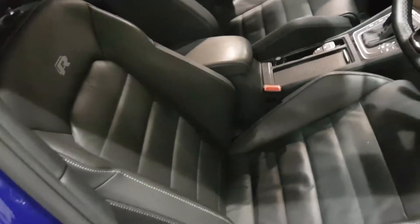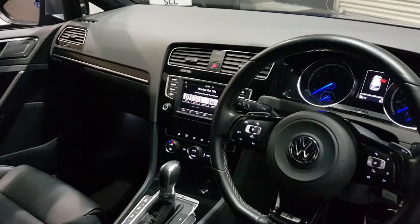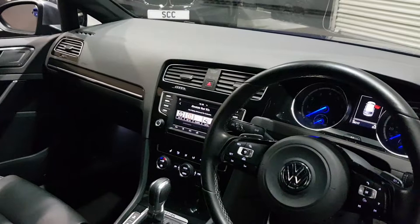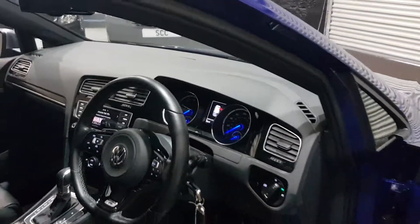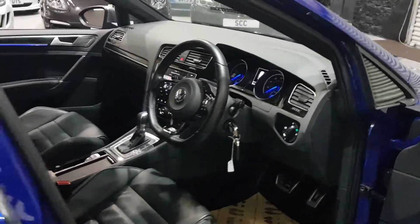It's got the full heated leather seats with R-embossing, heated seats, climate control, sat-nav, the Car-Net feature, DAB radio, auto lights, wipers, and heated folding door mirrors.